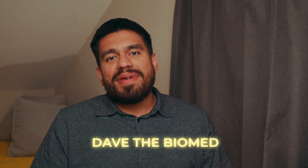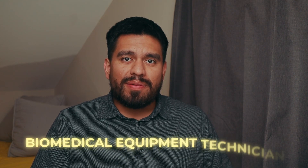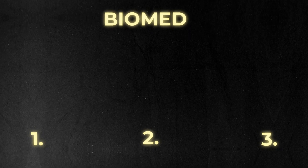Hey everyone, Dave the Biomed here. I'm making a longer form video of the short I made previously about how to become a biomedical equipment technician, or biomed for short. This will be applicable for field service engineers and field engineers that work for equipment manufacturers. These are the three main routes I've seen firsthand from the last six years working in this field.